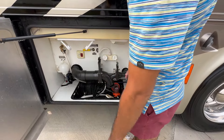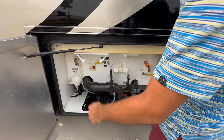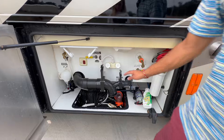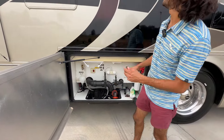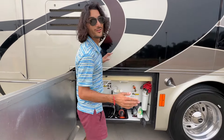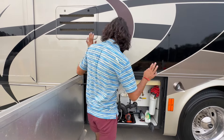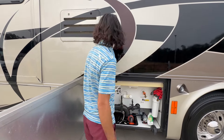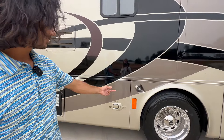Some coaches you really have to crawl underneath to get to the plumbing — this is right out here, which I love. There's also a lot of storage down there. You've got your water filter and your hot water heater bypass valve right here in a super easy location. And here's another huge thing: there's no slide out here, so all the plumbing is accessible all the time. Nice plumbing bay — Tiffin doors, baby.